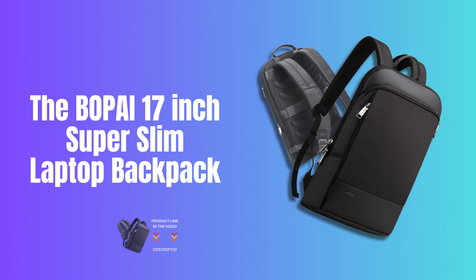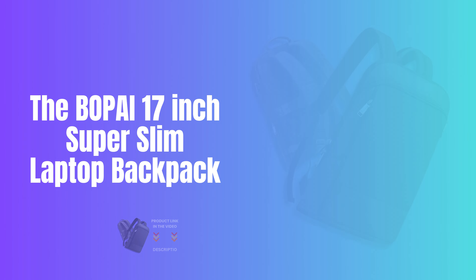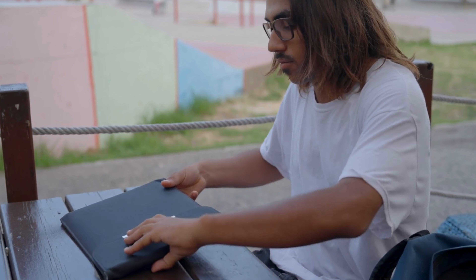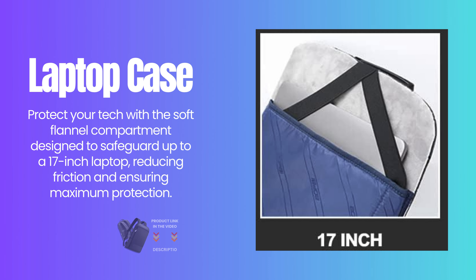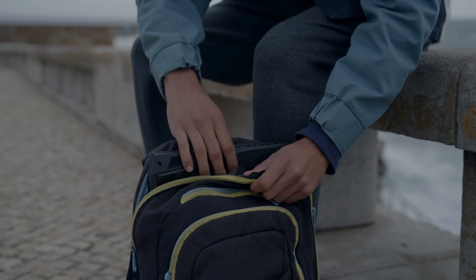The Boupé 17-inch Super Slim Laptop Backpack features a soft flannel compartment designed to safeguard up to a 17-inch laptop, reducing friction and ensuring maximum protection.